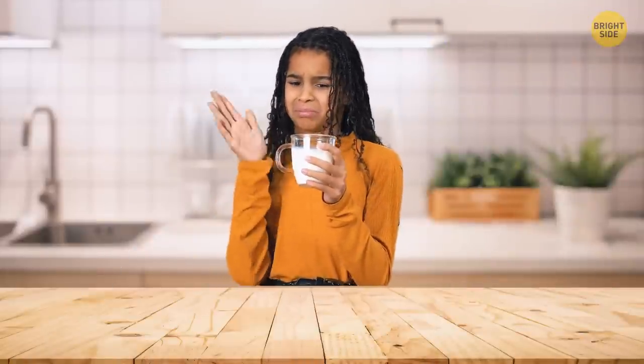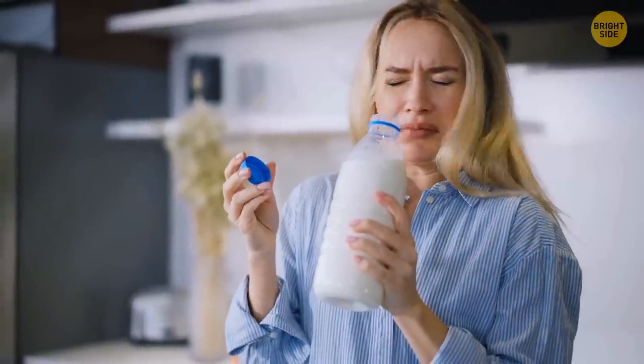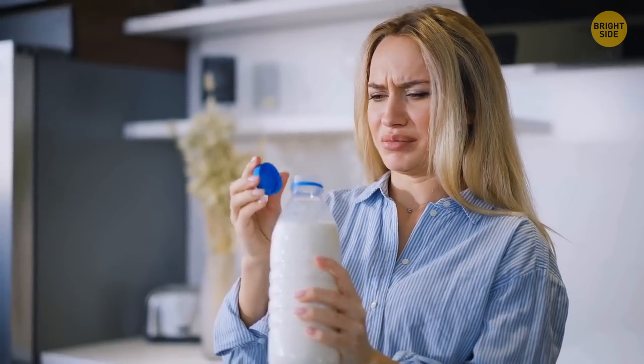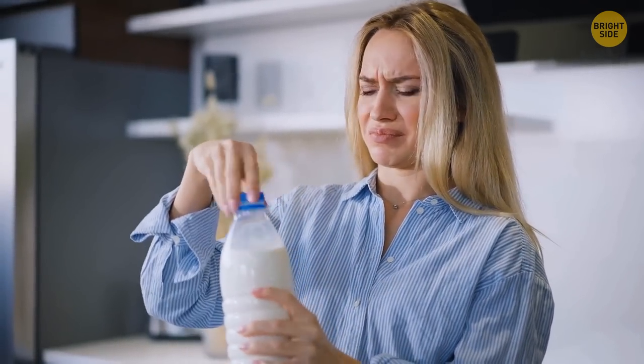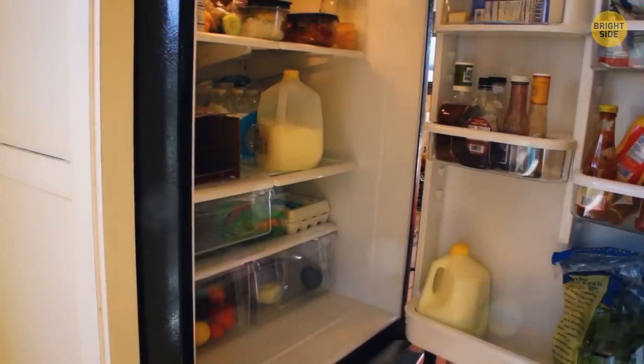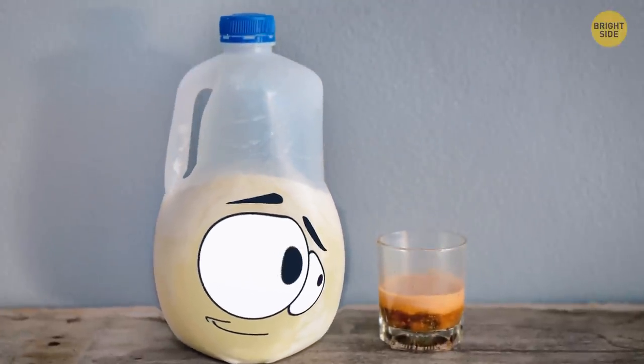A classic plastic milk jug has a concave shape on one side. When gases from spoiled milk expand inside the jug, it expands too and the concave shape curves out. Also, if you want to save some milk and freeze it, the jug will expand when the milk gets solid, occupying more space.